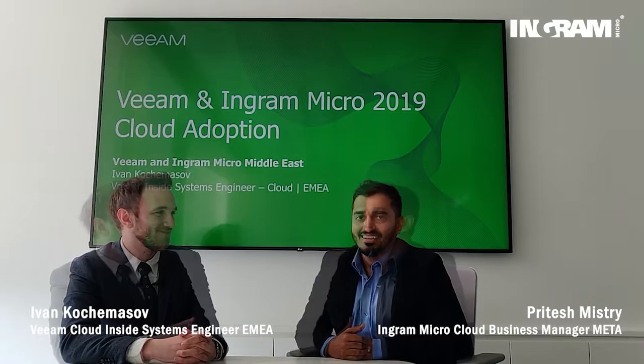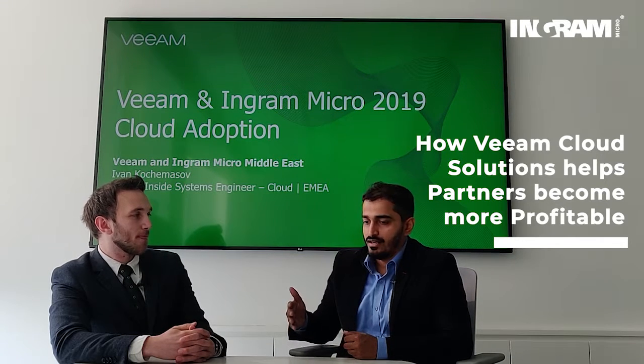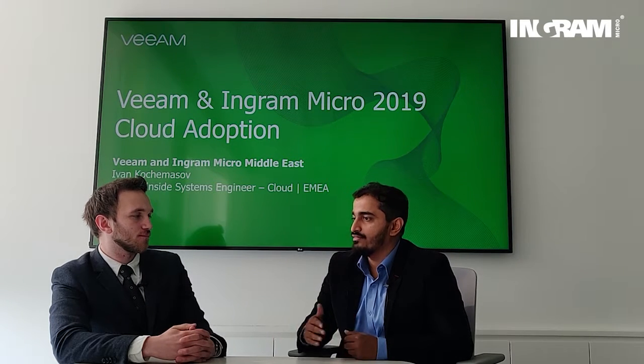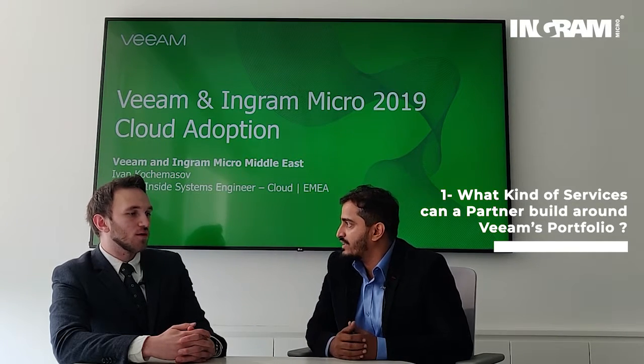Hello, thank you for having me. So since we mentioned services, we've discussed what's in it as a value portfolio for Office 365. We've discussed the portfolio for Azure. Now the main question is around profitability and how much money there is to make for a reseller from a services perspective. So what kind of services can a reseller build around the Veeam portfolio?